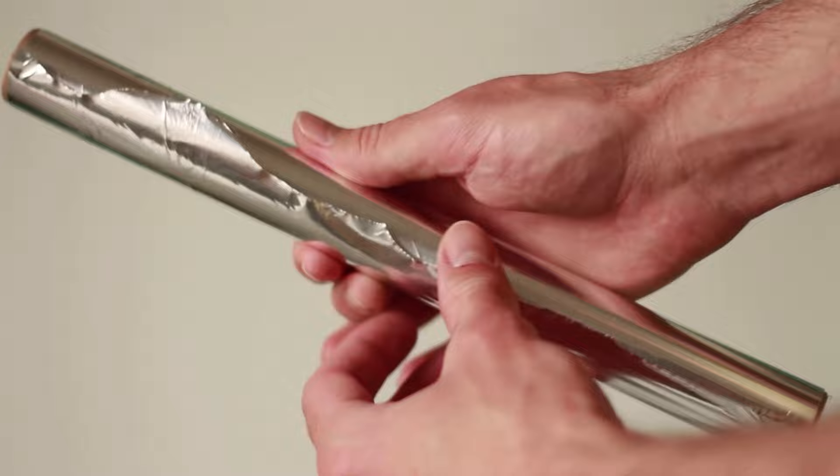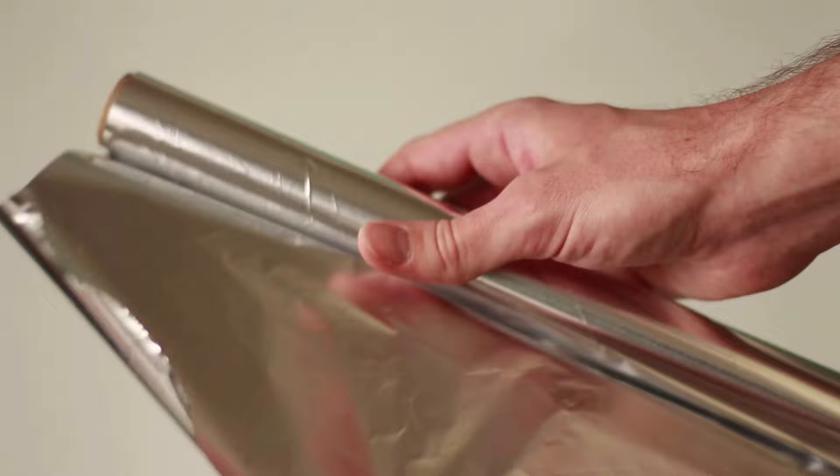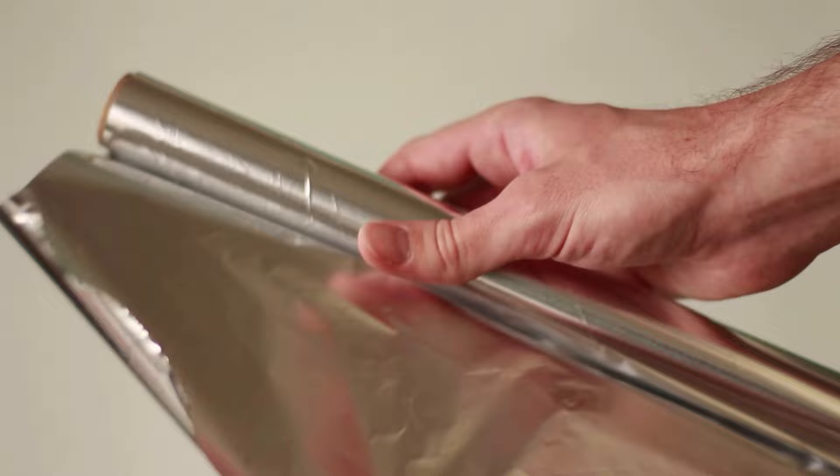Do you also want to know why you should never use aluminum foil again? Then be sure to watch the video linked here. If you liked the video, a thumbs up would be appreciated. And don't forget to subscribe to this channel and activate the bell so you don't miss any new video.